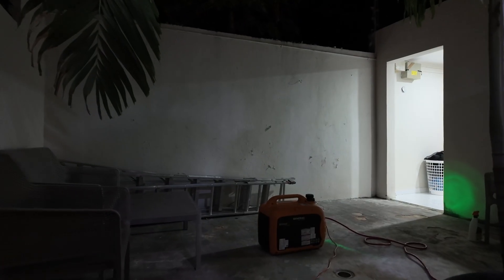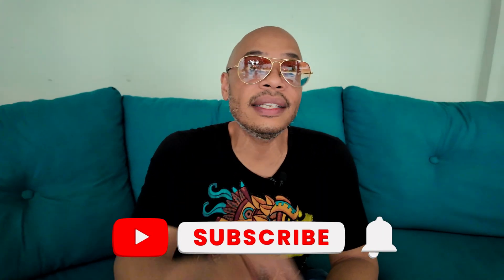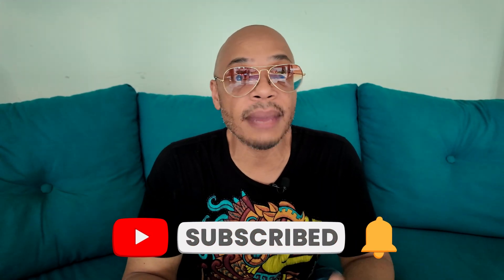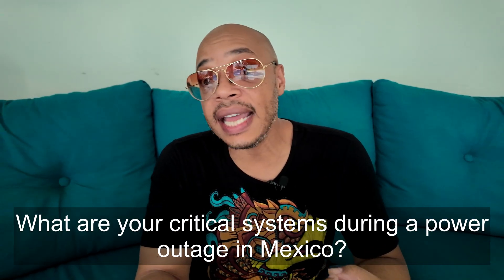A few extra things to consider: extension cords. I use a heavy-duty 12-gauge cable so I can place my generator all the way in the back in my laundry area to cut down on fumes and noise while still keeping clean power into the house. I'll drop links to all the gear in the description notes below — using those links helps support the channel. So that's my complete backup plan. If you found this helpful, hit that like button and subscribe. Leave me a comment below — what's the most important thing for you during a power outage in Mexico? Is it the internet, the fridge, or fans and AC? Until next time, make some plans.